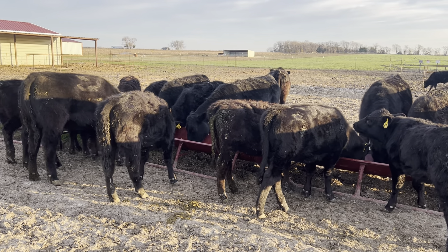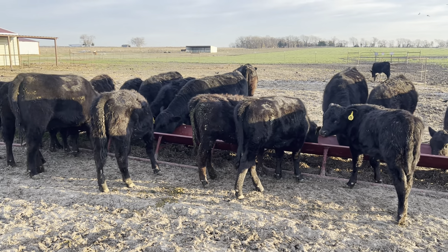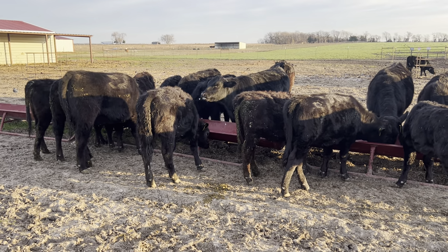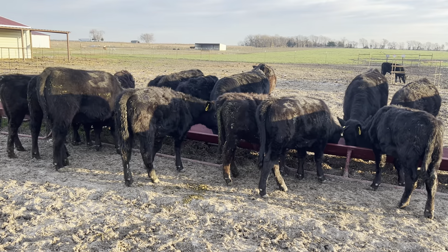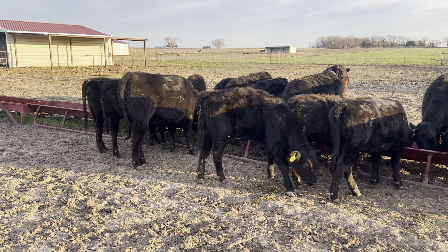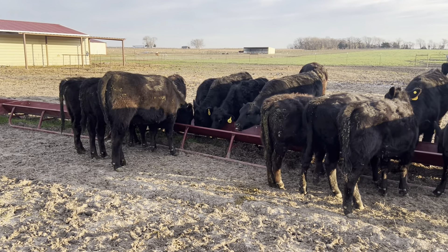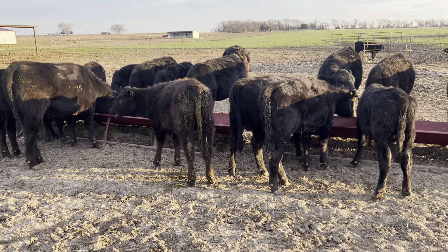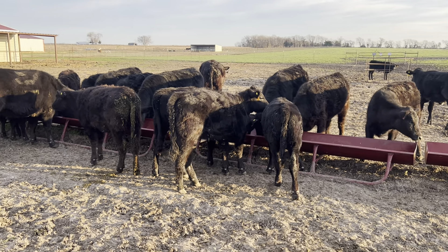This weekend, if the weather allows, I'd like to start bringing in more animals. The three bulls in the front are doing perfectly fine — they are visibly growing and they look good. I need to go bring in more animals and get my farm running at more of an optimum capacity.